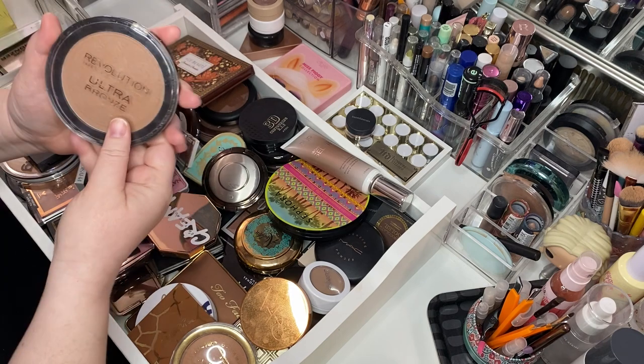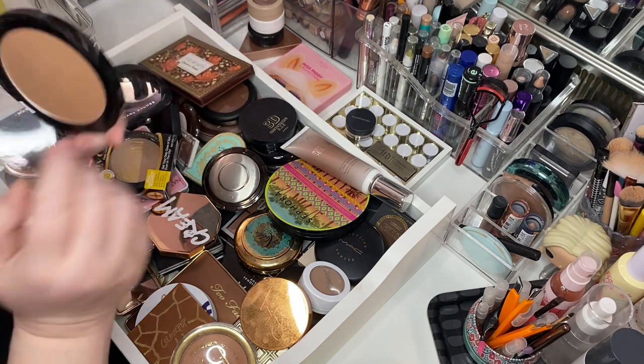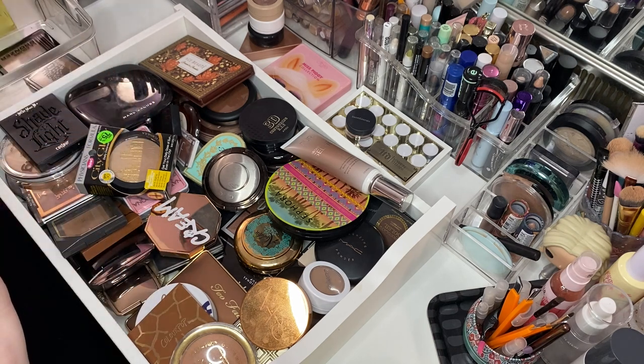Makeup Revolution Ultra Bronze — no shade listed, I guess Ultra Bronze is the shade. I think I used her quite a bit. Yeah, she's really nice. Keeping her.